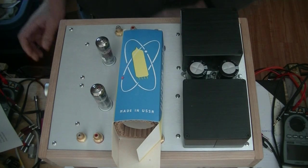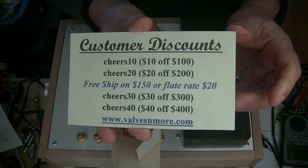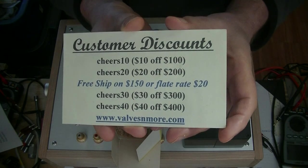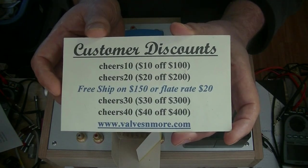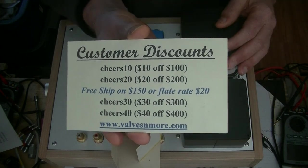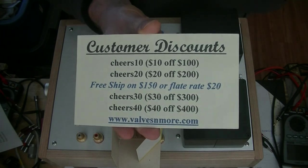Okay, if you stayed until the end, as always, here are some discount codes to help you out. Remember, I've got flat rate shipping of $20 around the world, and free shipping if your order is $150 or more after discount. Stay safe, everyone. This is Jim from Vows and More signing off. Cheers, everyone.